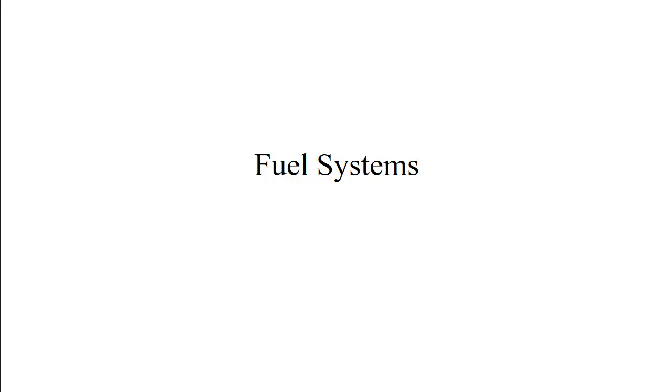Welcome back. We're going to talk about fuel systems. We'll start with the system overall and then we will also cover float carburetors on this video. Then I'll do a separate video for pressure carburetors and fuel injection. So we'll start with the whole system.